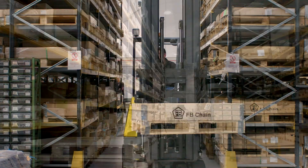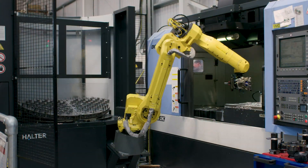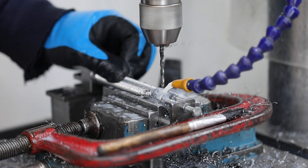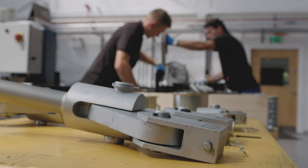FB Chain is a leading supplier of industrial chain for the materials handling industry. Working from our advanced production facility in Hertfordshire, we manufacture high quality leaf chain, anchor bolts, pins and pulleys. We specialise in supplying entire leaf chain package solutions for OEM build programmes.